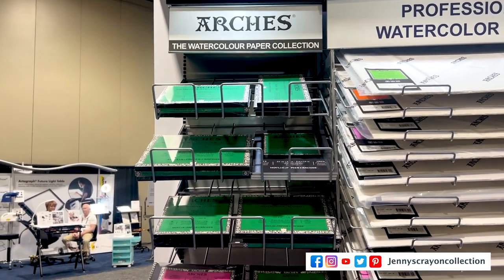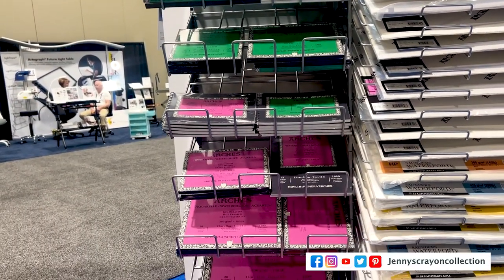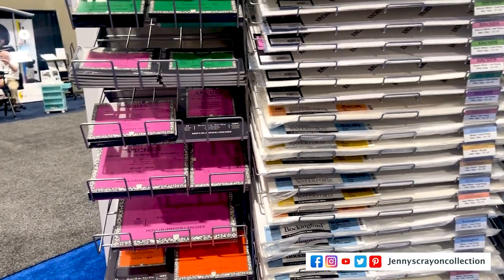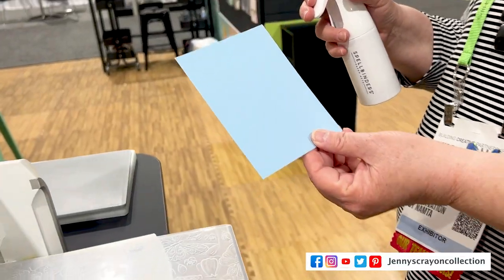I also had to throw in the Arches watercolor paper because I'm loving this paper. I picked it all up and I'm going to be doing more reviews with it this year. Number 20 is Pigment Arts from Pentel.